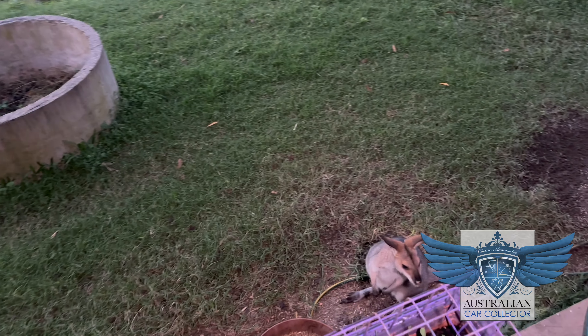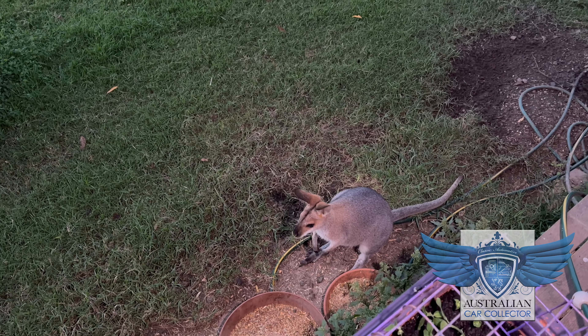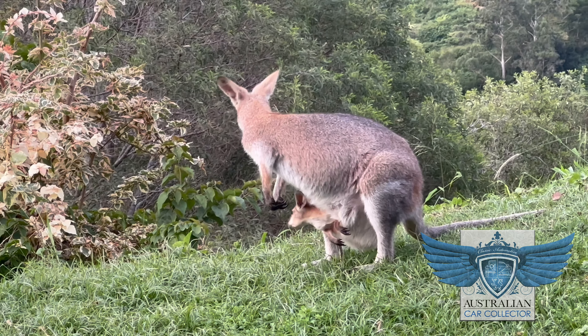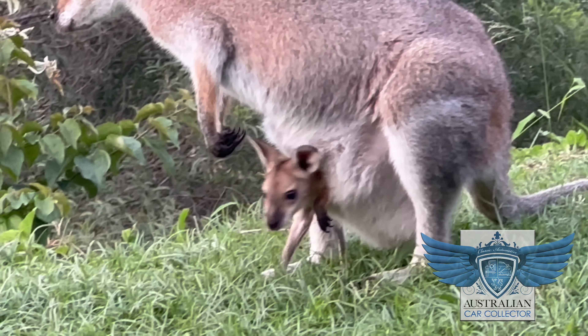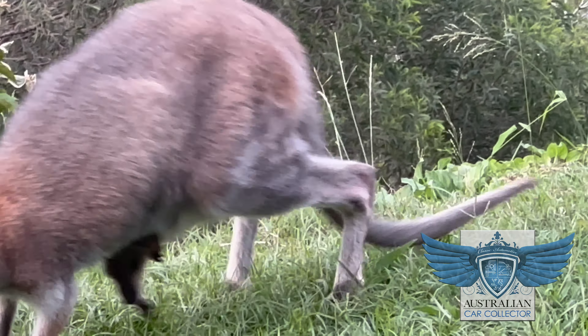A lot of the animals that carers come in contact with are affected by things that happen out on our roads — constantly. The biggest thing in this country is if you see something dead on the road, dead is not necessarily dead, because most of our animals have pouches. Nine times out of ten you can find a live baby inside the pouch even though the mother's dead. It's really imperative that people, if they can, stop or call someone to go and check.